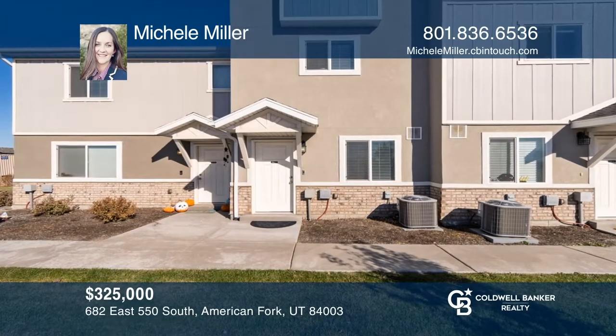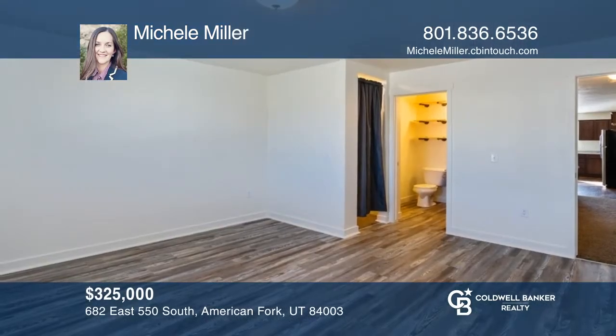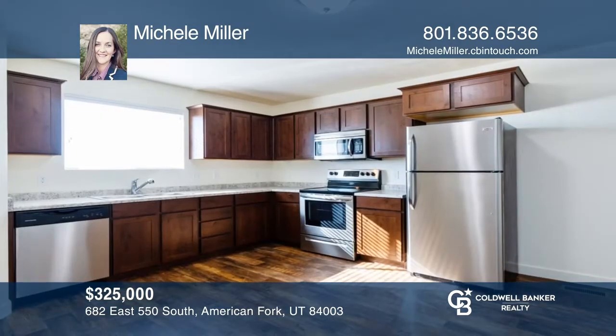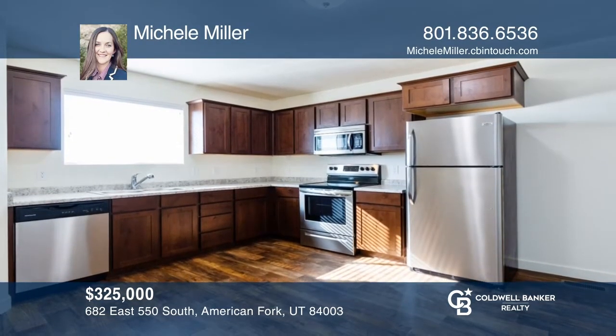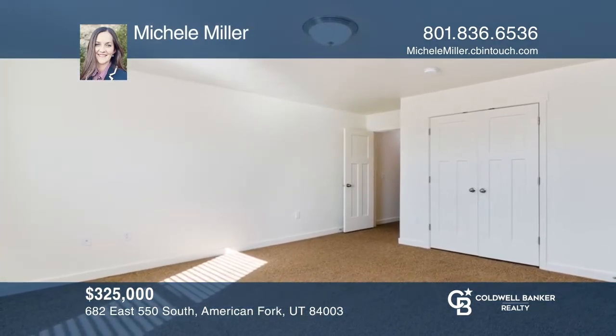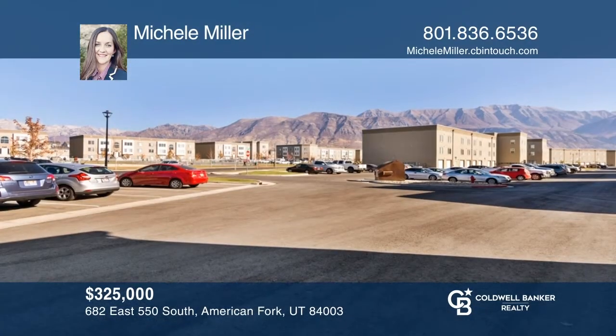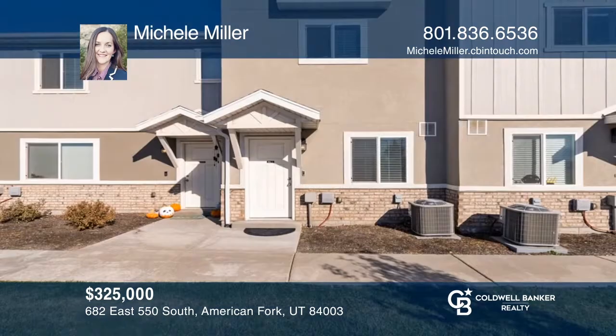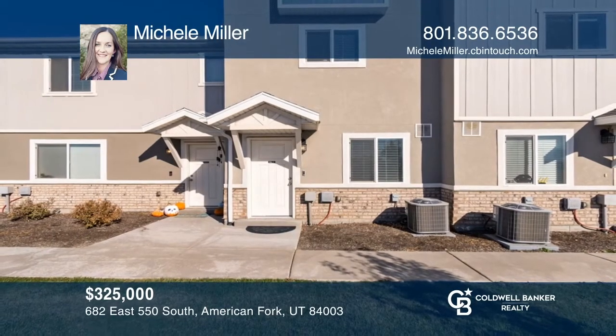Welcome to this immaculate townhome located in Easton Park. You'll love the master bedroom on the second floor and the large kitchen. The home features upgraded flooring in the master and family room. The huge second bedroom on the top floor feels like another master suite. Enjoy the large seven-acre park, community gym, and high-speed internet. Experience everything this home has to offer by calling Michelle Miller today.